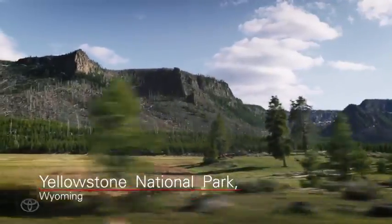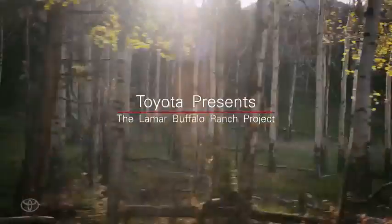Rugged mountains and a dense forest. Yellowstone National Park, Wyoming. Toyota presents the Lamar Buffalo Ranch Project.